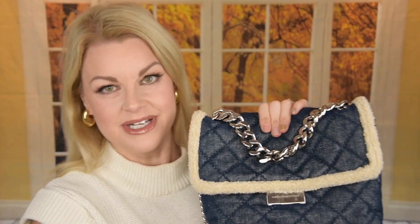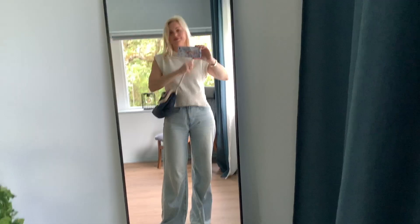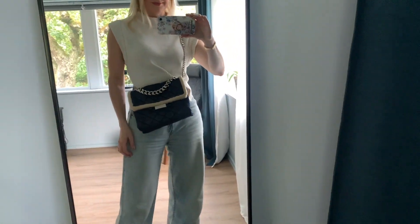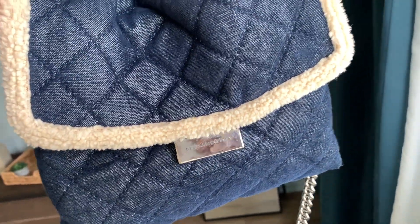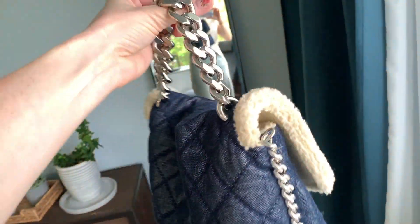I have actually tried on the Chanel 19 in the Chanel store, and I feel like this is very similar to that style. I think this one is actually better on me because this strap is not super long — it fits really nice on my body. The chain on the Chanel 19 is longer, the crossbody chain, so the bag sits a little lower on me. I'm quite short, so I feel like this works so much better crossbody and as a shoulder bag compared to the Chanel 19.